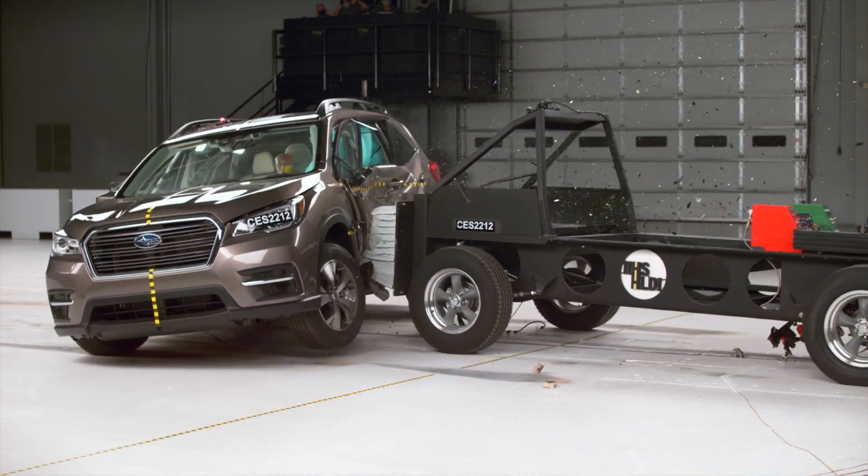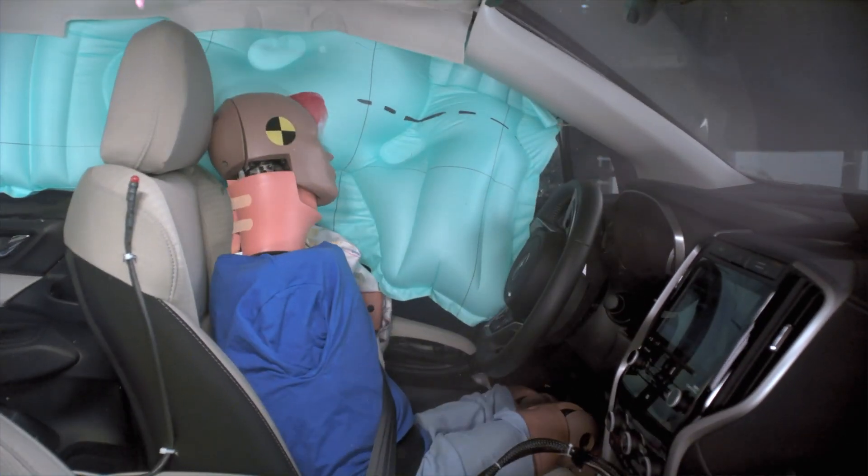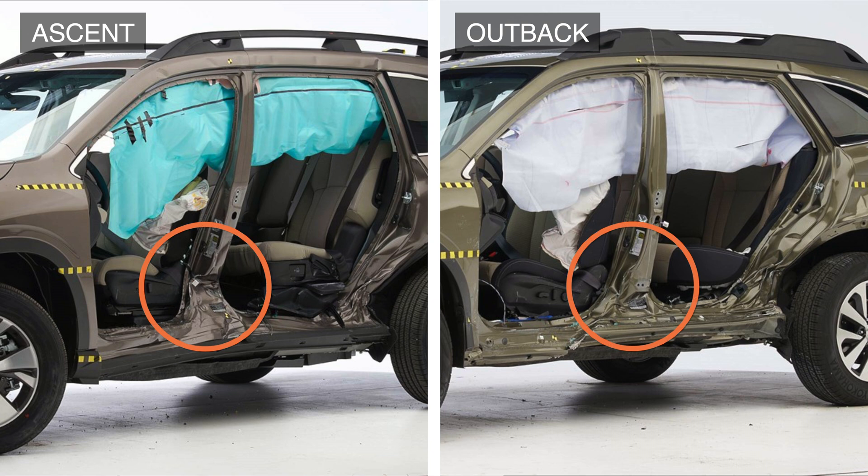Right off the bat, the Ascent has more intrusion into the cabin compared to the Outback. This is apparent when looking at the amount of B-pillar deformation.